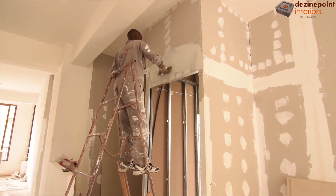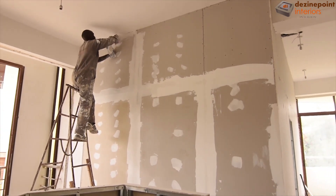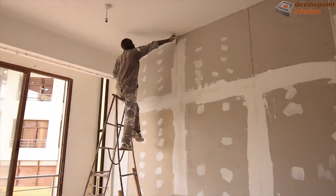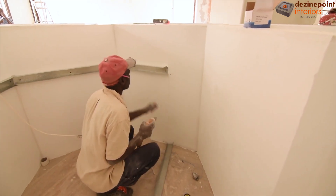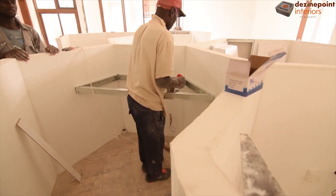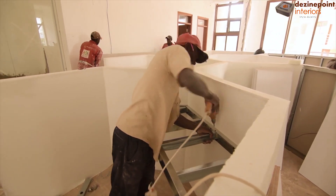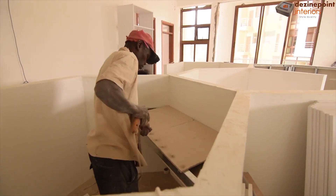With the main structures in shape, we move on to skimming the surfaces, smoothing them out in preparation for the finishing touches. Simultaneously, within the cubicles, we set up the desks. Using gypsum channels and fiber cement boards, we crafted sturdy desks to support the office staff's workstations, ensuring functionality and durability.